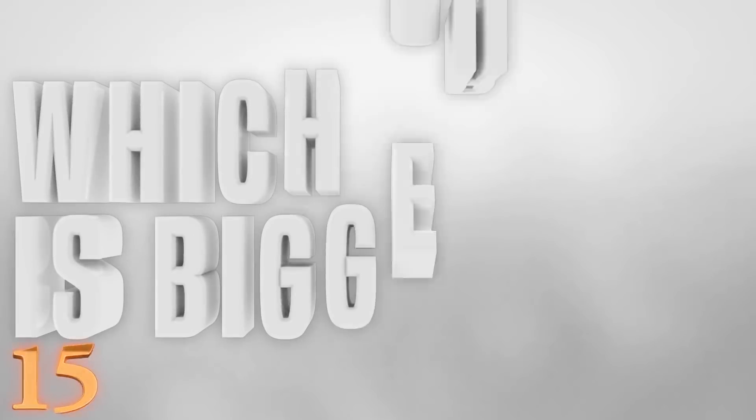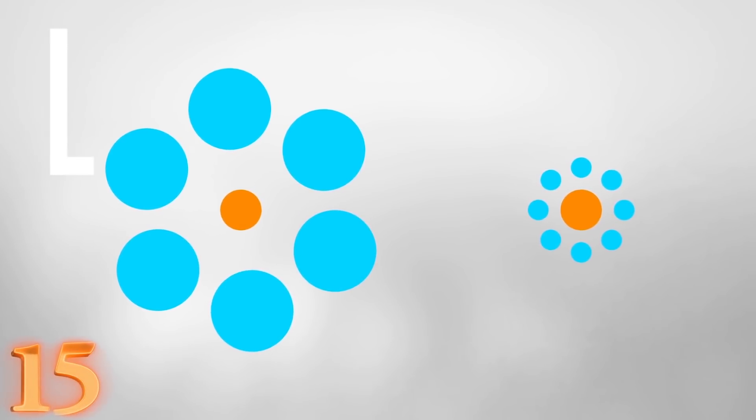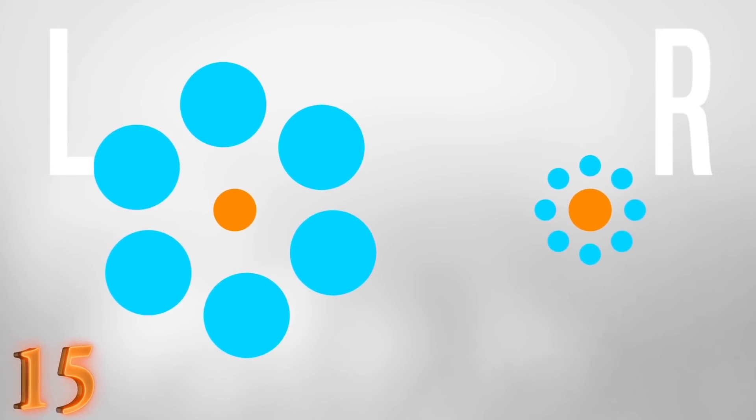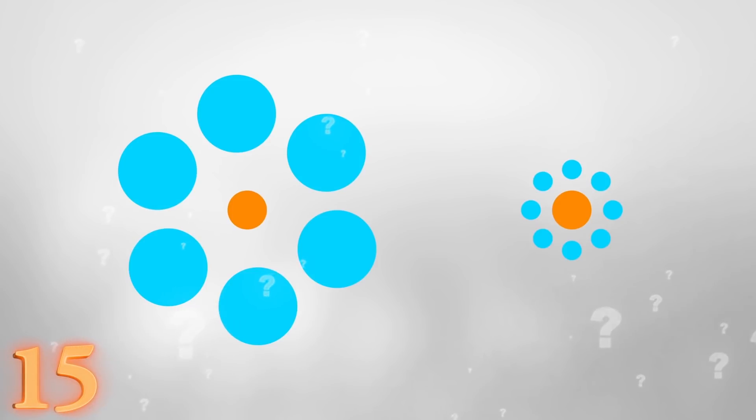Number 15. Which circle is bigger? We have two orange circles surrounded by a bunch of blue circles. The one on the left has bigger blue circles, the one on the right has smaller ones. Which orange circle is bigger? Well, they're actually the same size.